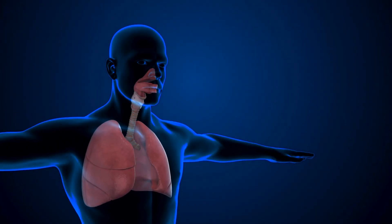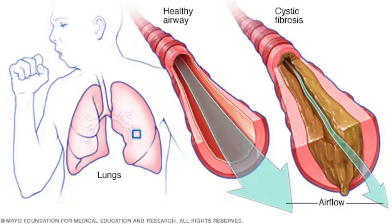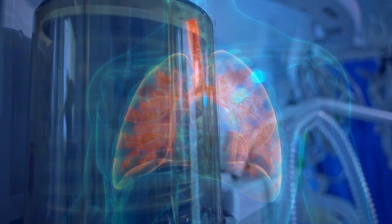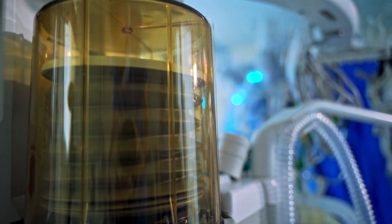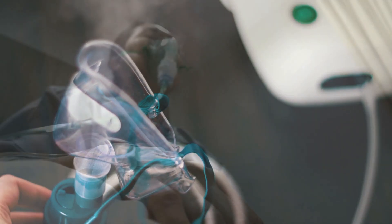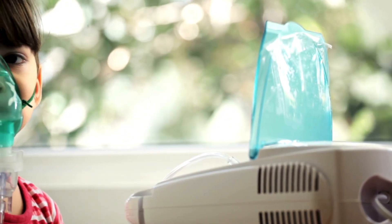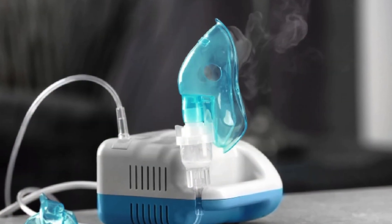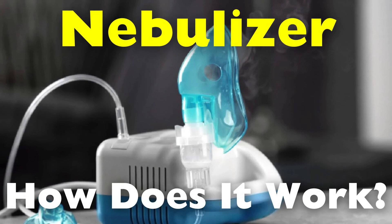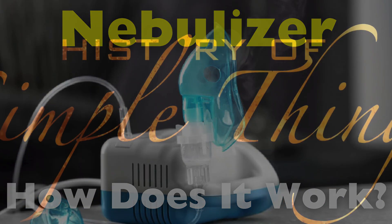Breathing is one of the most vital functions of the human body, yet for many people it can become a daily struggle. Individuals with asthma, chronic obstructive pulmonary disease, cystic fibrosis, and other respiratory conditions often rely on medical devices to help them breathe easier. One such device is the nebulizer, a crucial tool in respiratory therapy that delivers medication directly into the lungs. In this video, we'll break down the science behind nebulizers, their components, types, and how they help improve lung function — right here on History of Simple Things.